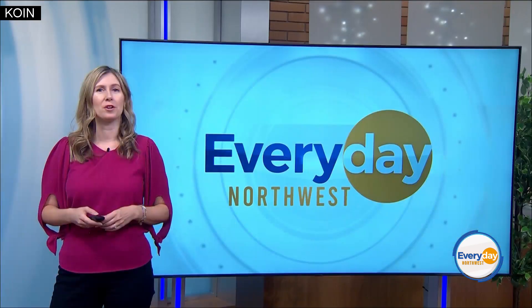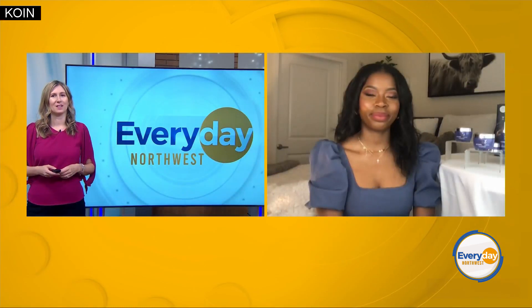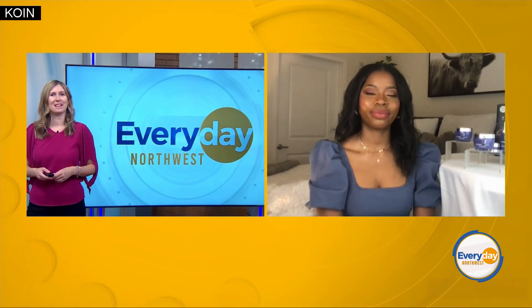Joining me now is dancer, model, and entrepreneur Corey Tyler Bullock, to share some beauty bedtime secrets.